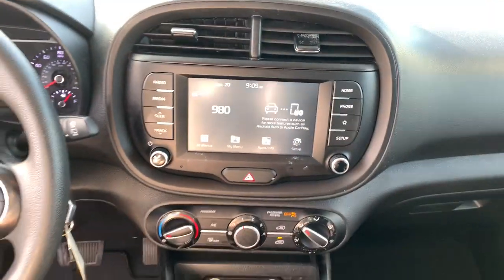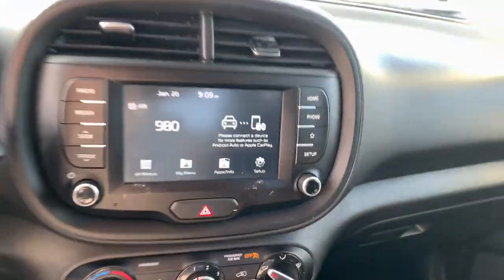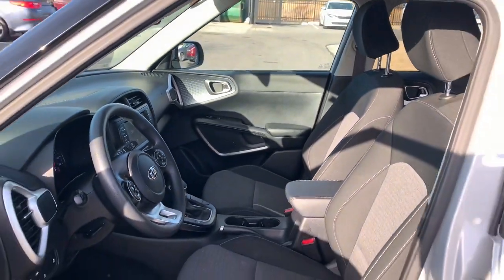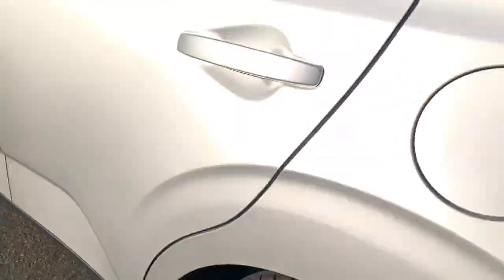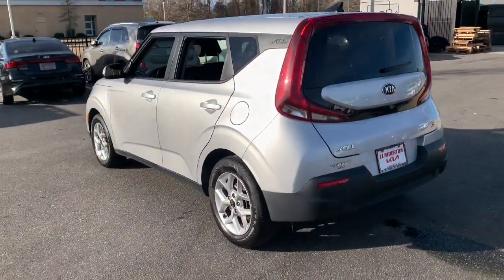Keyless entry, backup camera, lane keeping assist, blind spot monitor, aluminum wheels, Bluetooth connection, steering wheel audio controls, stability control, intermittent wipers.